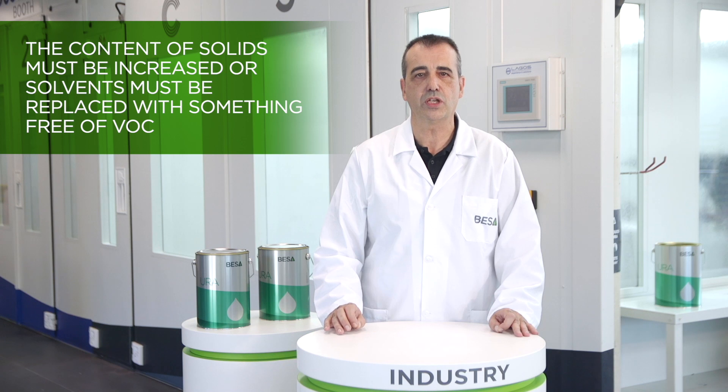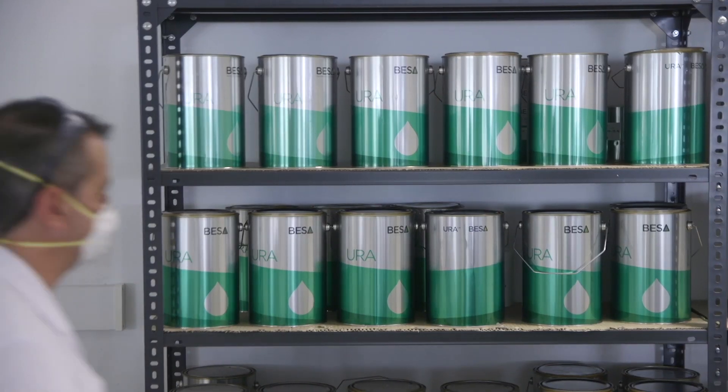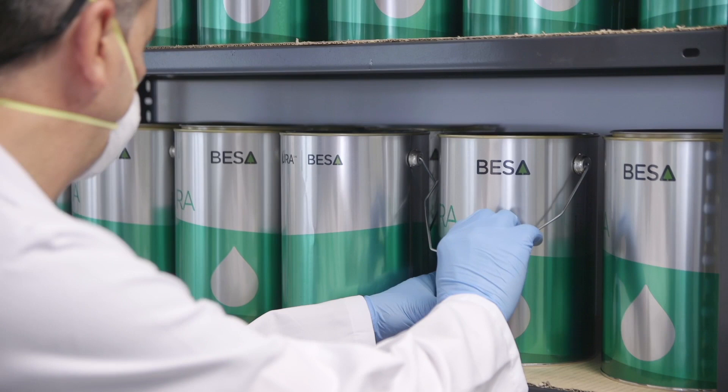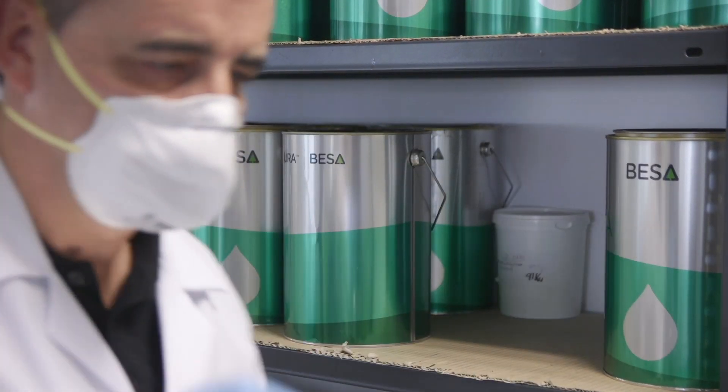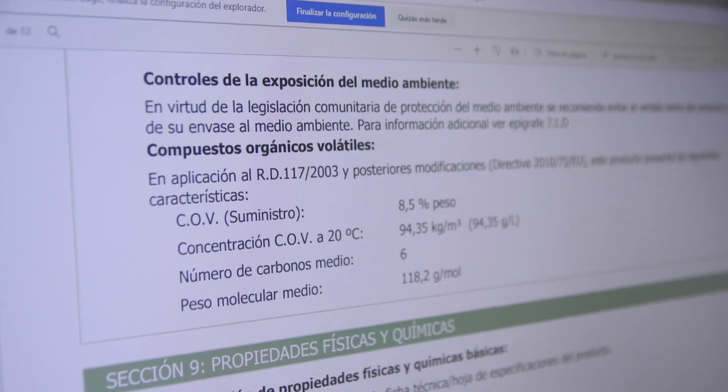To this end, we need to increase the solid content or replace solvents with something that is VOC-free. New occupational health protection and environmental protection measures regulated by European directives have accelerated the development and use of new products with very low organic solvent content.